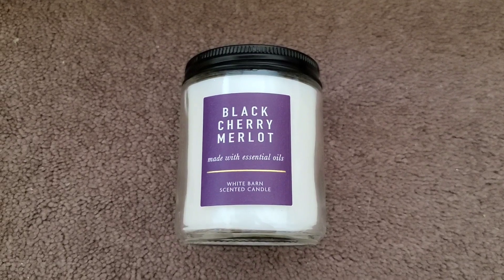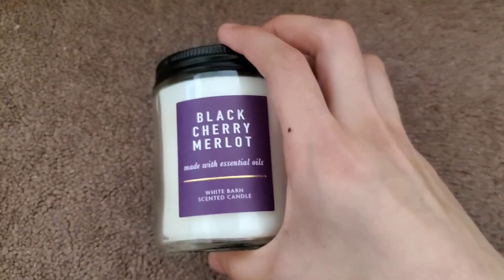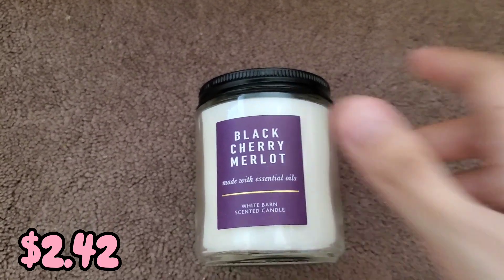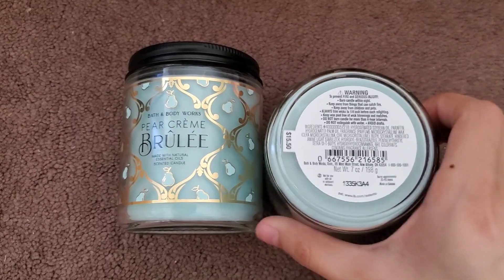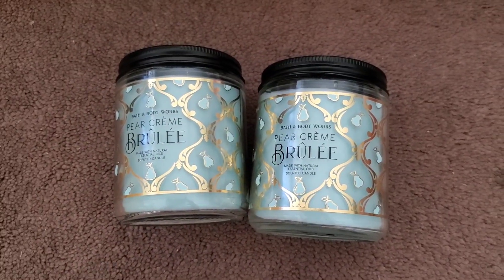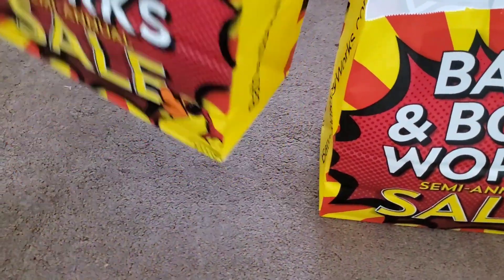For the candles, I got the old packaging of Black Cherry Melo going for 75% off — originally $14.50, making the single wick $2.42 after the discount. I also got two single wicks in the scent Pear Crème Brûlée in the newer packaging, which cost $15.50. With the discount and everything, each single wick came out to $2.59.